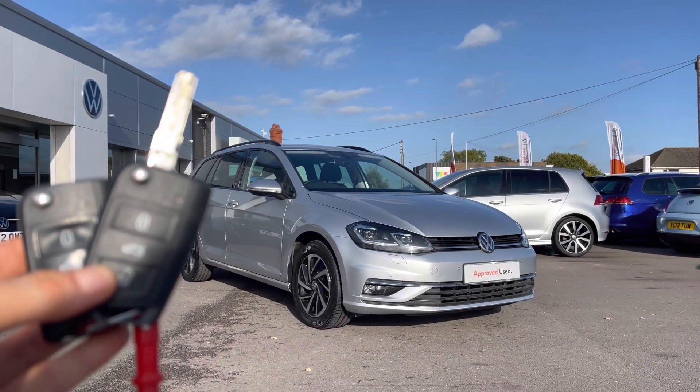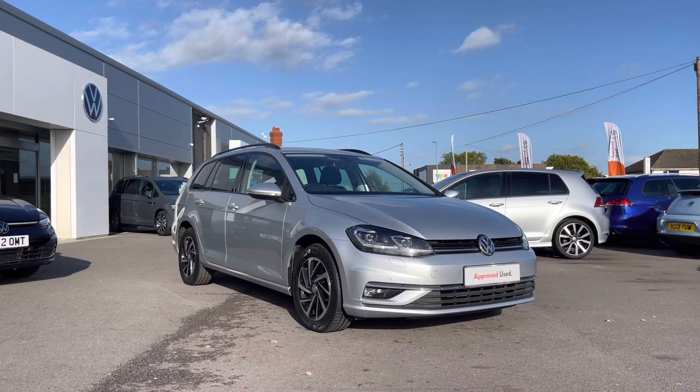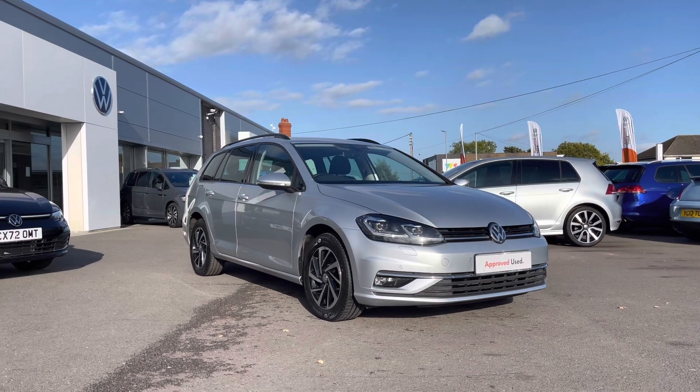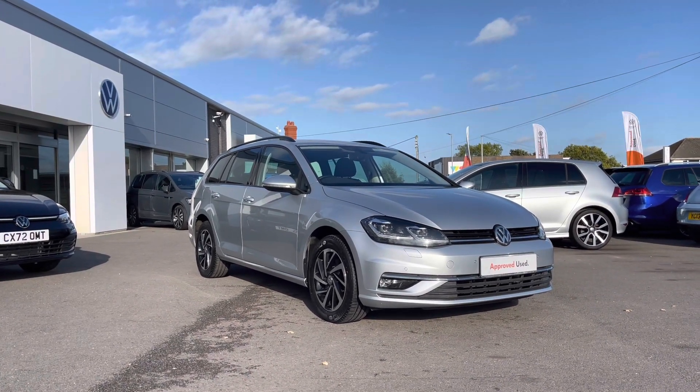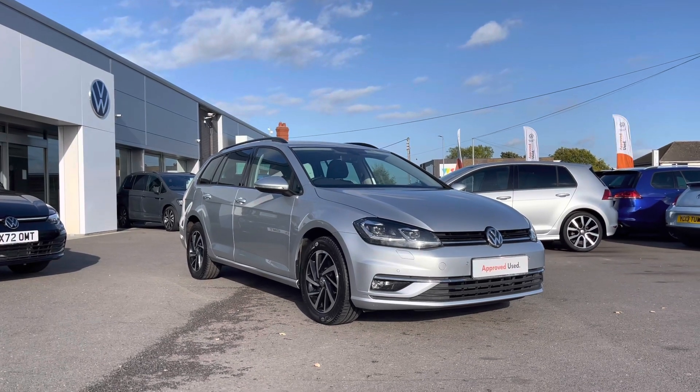Hi and welcome to Rexham Volkswagen. Don't forget to hit the like button and subscribe to our channel so you never miss a video. My name is Shannon and today I will be giving you a tour on this Volkswagen Approved Used Golf Estate Match Edition.